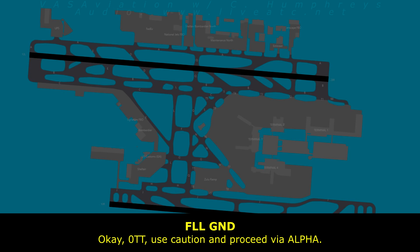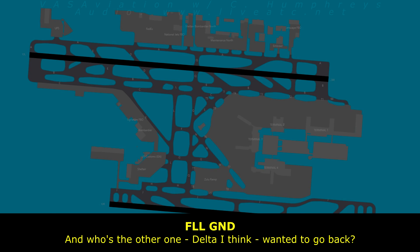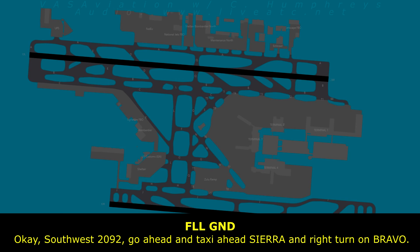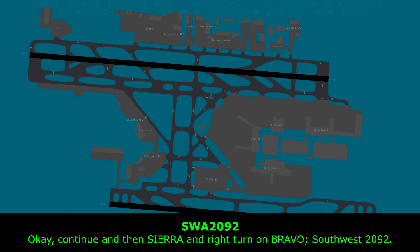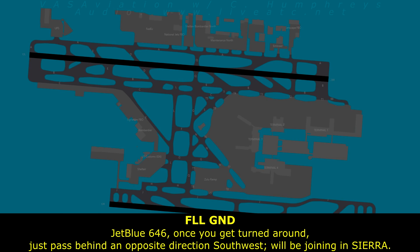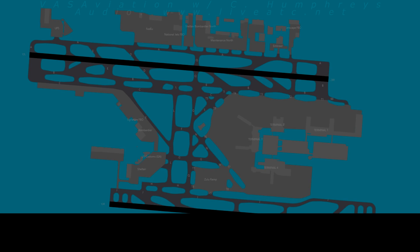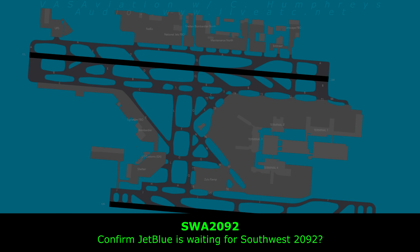South 2092, use caution and proceed. Delta wanted to go back? South 2092, taxi ahead — Sierra and right turn Bravo. Continue, then Sierra and right turn Bravo, South 2092. JetBlue 646, once you get turned around, just pass behind Southwest in the opposite direction — he'll be joining Sierra. We'll pass behind Southwest once we get turned around, JetBlue 646. Southwest 2092 will be off to your right side, joining Sierra — just pass behind.